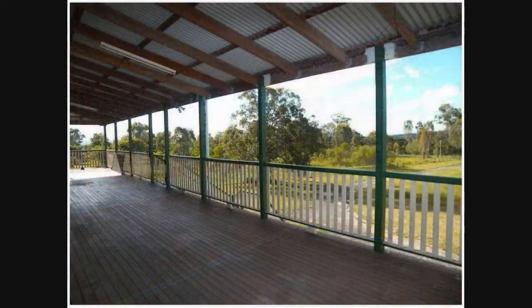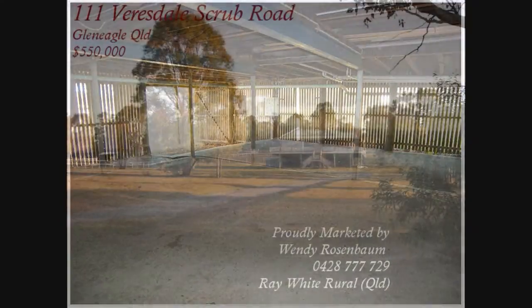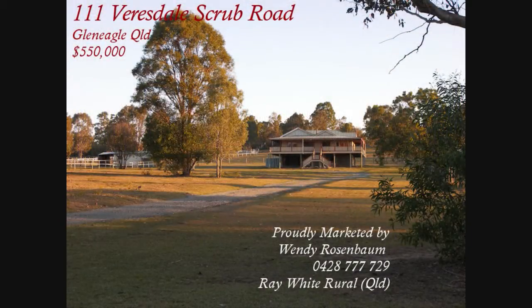The spacious verandas wrap the entire home and overlook the property. Underneath the house is all locked up with plenty of room for the storage of at least one car. There's also a spare room and spare bathroom downstairs. This property is sure to delight, so book your inspection today.